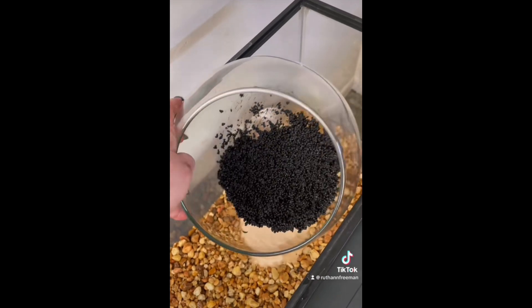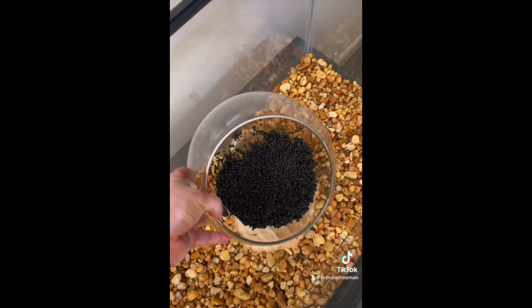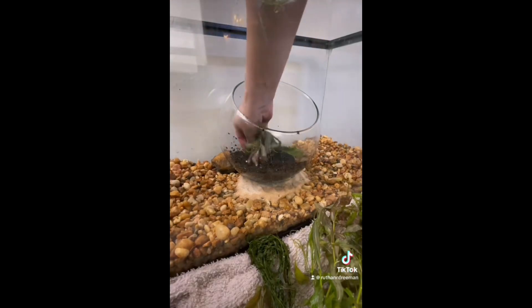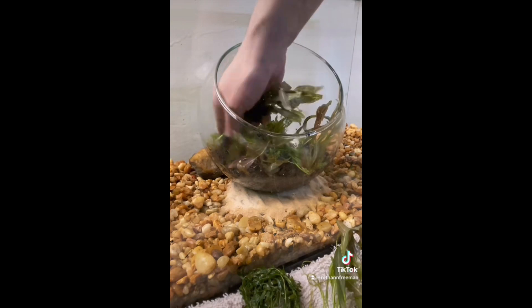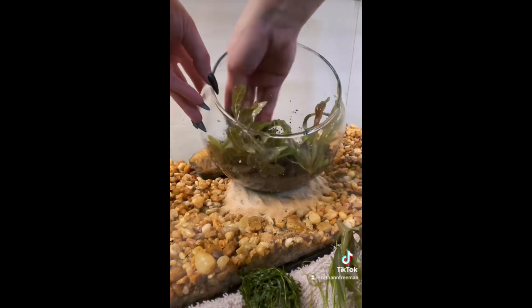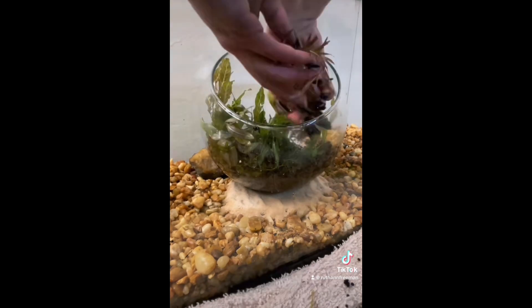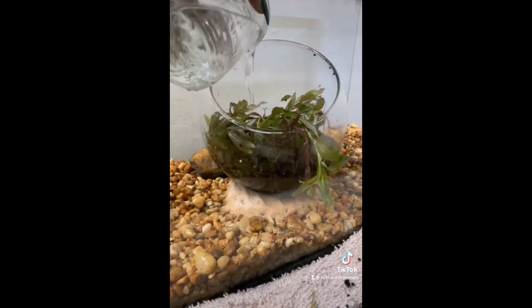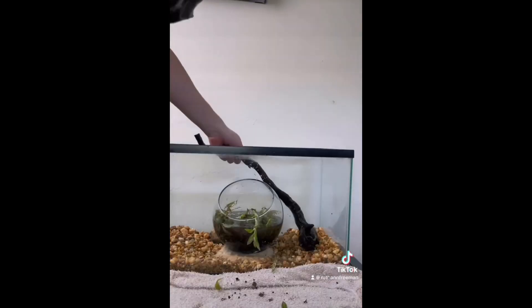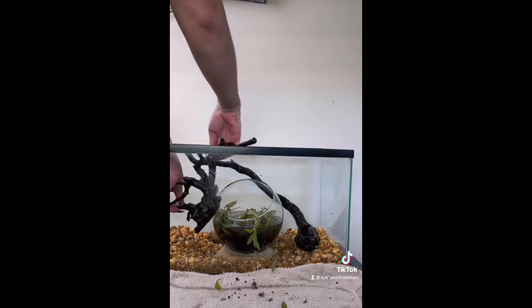I wanted to incorporate the bowl the fish had been living in, so I decided to make an open underwater aquarium terrarium. Instead of doing a completely planted tank like I'm used to, I decided to put all the plants in the bowl in the middle. The idea is that the betta can swim around in the densely planted area or also have open free space. I know some people give bettas caves to hide in, but I thought if the plants were thick enough he could get that hidden security from there too. I decided adding some driftwood would be a really nice touch as well as giving him more things to interact with.